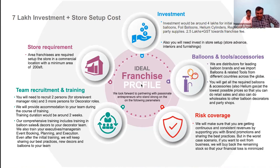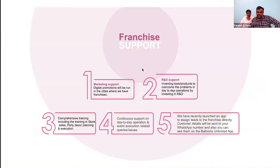As a franchise owner you will need to recruit two managers and three boys. We provide end-to-end, 360-degree training for managers and boys. Boys will have hands-on training; managers will have theory training, hands-on training, and on-site training where we take them to live events where party decors are being executed.